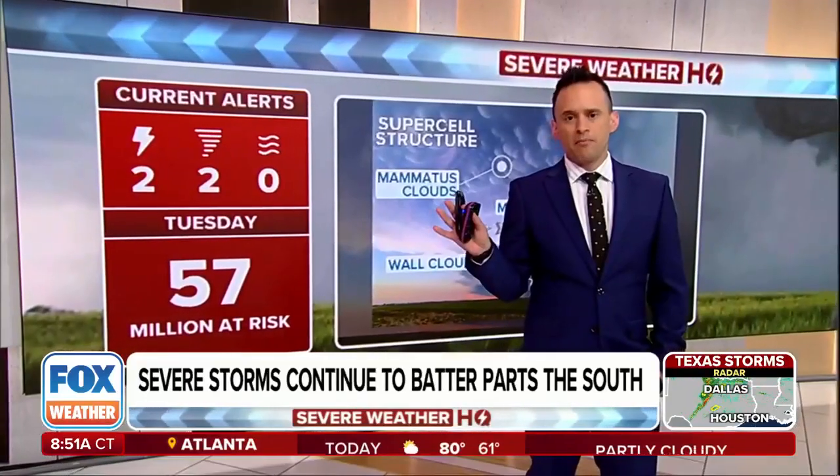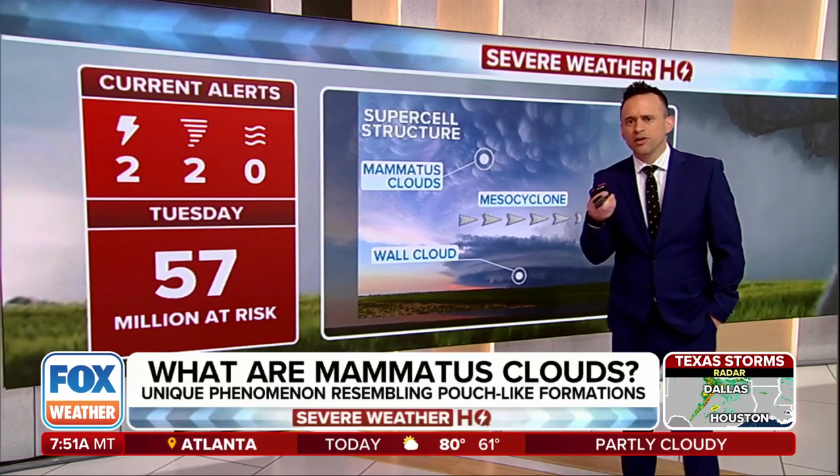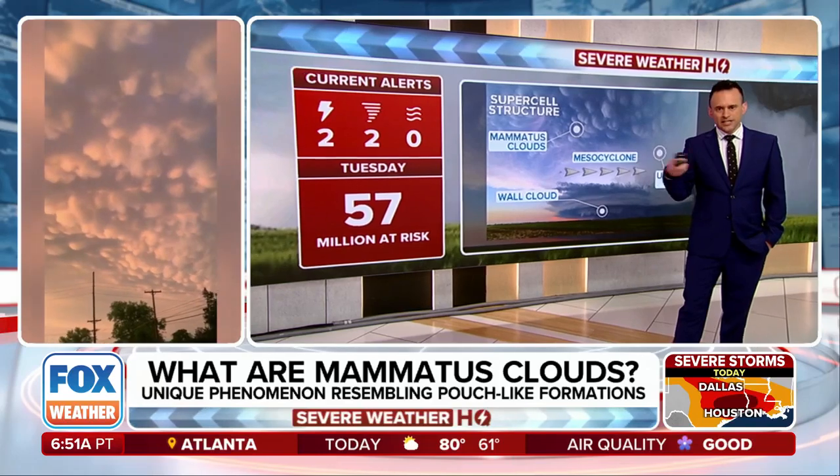Just unbelievable — mammatus clouds. You ever seen these before? We got the video of this, by the way, guys. There was some incredible video of mammatus clouds that was out of Nebraska. Check this out.